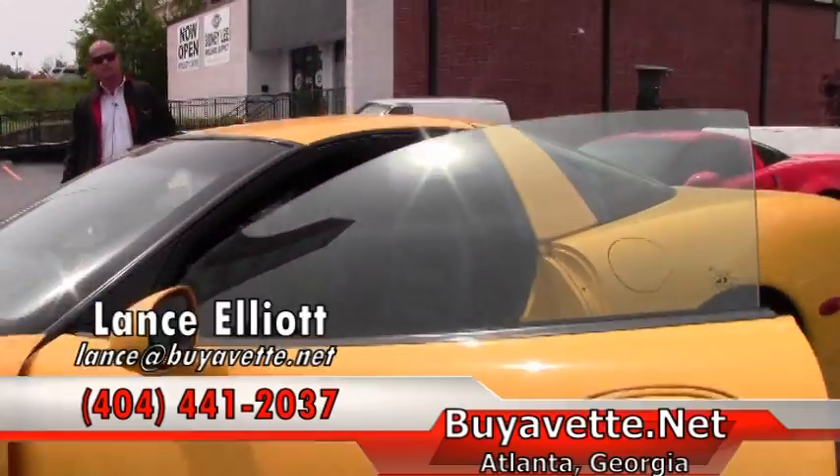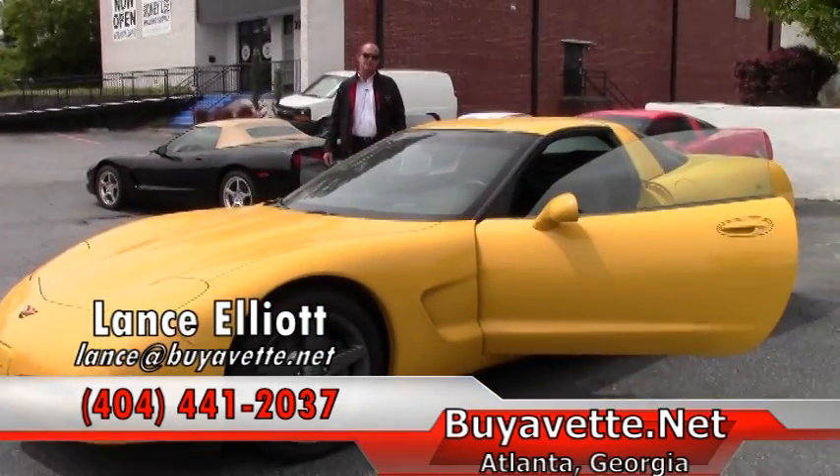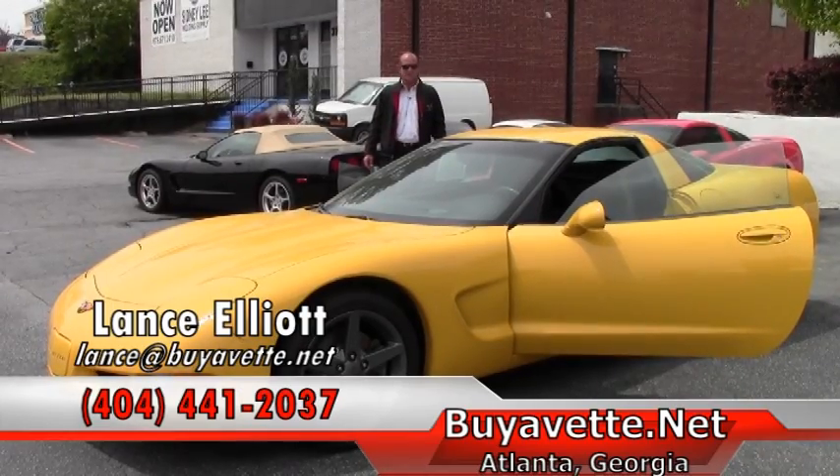Call me on my cell phone at 404-441-2037. Again, Lance Tellyer at BioVet, 404-441-2037. Thanks and have a great day.